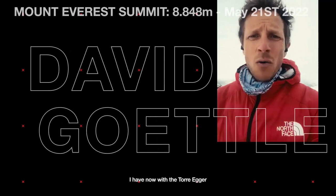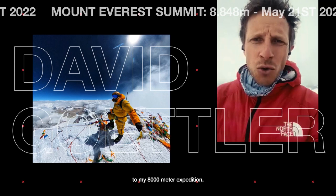I now have with the Torre Eger a boot which I can use from here in the Alps to my 8,000 meter expedition.